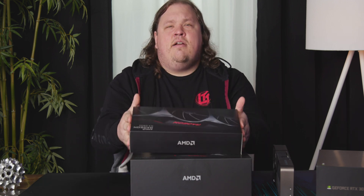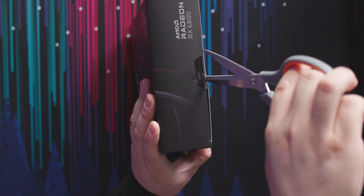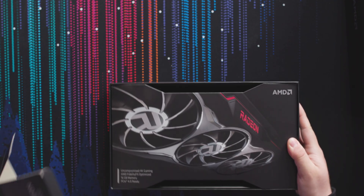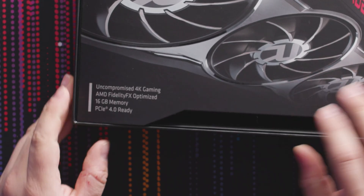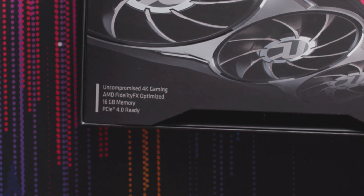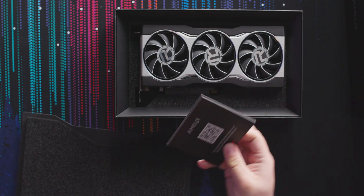Let's get into it and start off with the little one. It's never even been opened — not even in our inventory. Actually really nice packaging so far. Uncompromised 4K gaming, AMD FidelityFX optimized, 16 gigabytes of memory, and PCIe 4.0 ready. We pull this off and it's got a little padding here for the card, along with safety precaution and FCC compliance documentation.